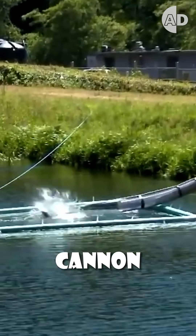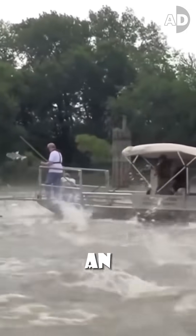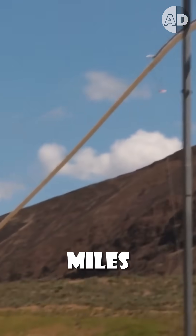But the problem is that the cannon can also help invasive species gain access to upstream. So the cannon is equipped with an image recognition system that can detect fish species and only allows permitted species to move upstream. It is super fast and helps salmon go home at 20 miles per hour.